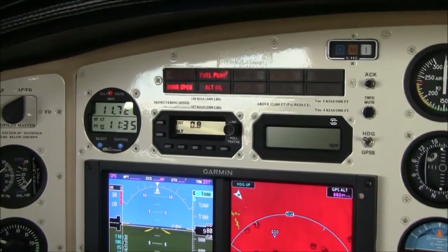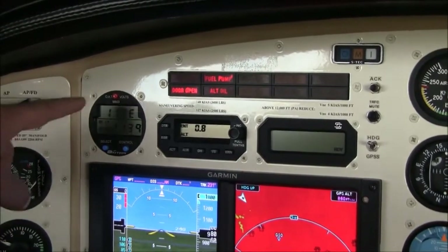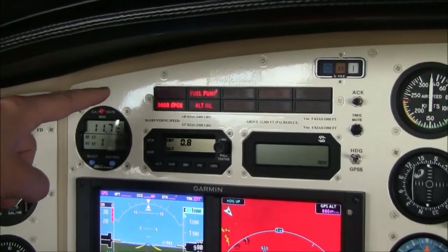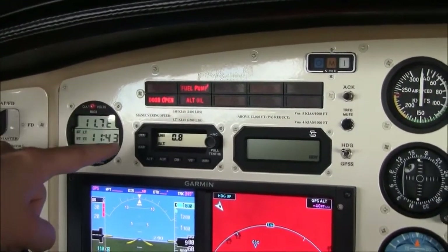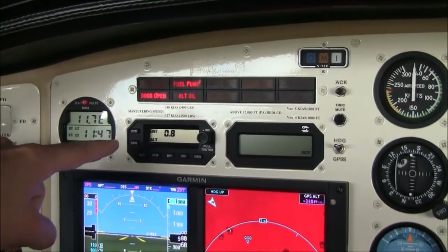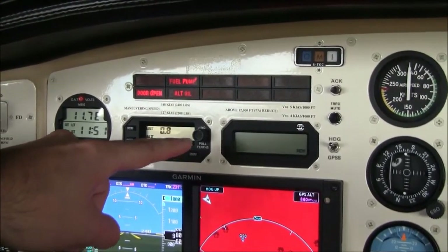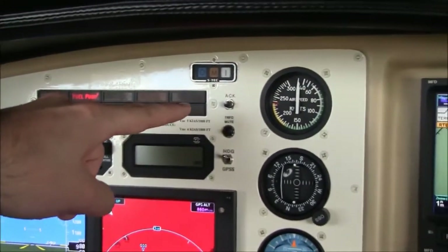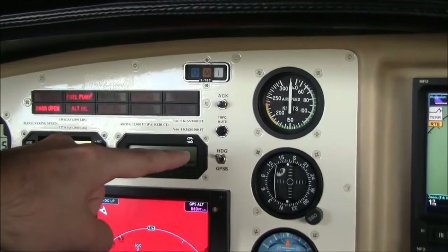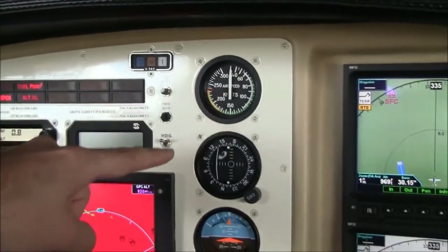Above the Garmin G500 we have our digital Davtron clock. At the very top is our enunciator panel. Below that is our altitude pre-select and our STEC pre-select with the STEC autopilot enunciator. There's a traffic mute and acknowledge button, and here's how we switch between GPS mode and heading mode. In the center are our backup flight instruments.